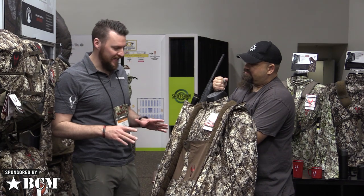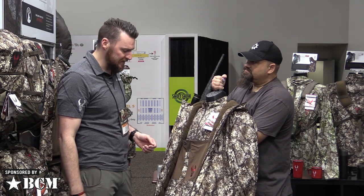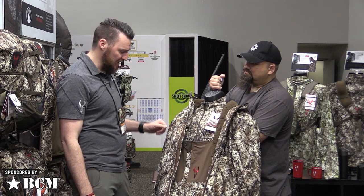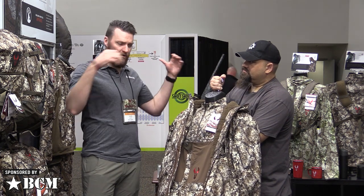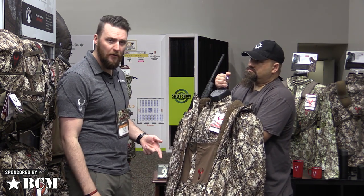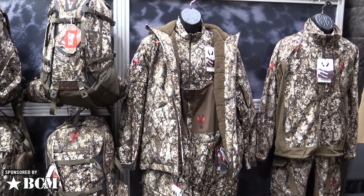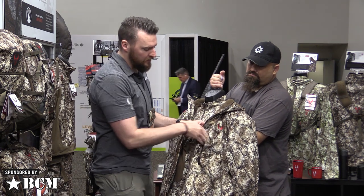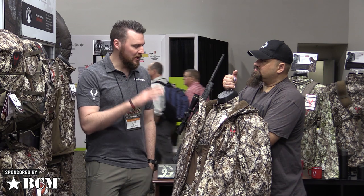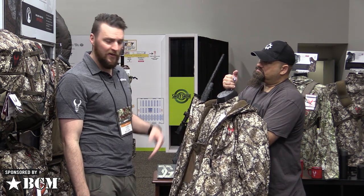This is the Pyre Bib and Jacket — the ultimate cold weather system, the coldest weather offering we have at Badlands. You've got a high pile fleece on the inside and 160-gram waterproof, windproof filling inside and out. We left the high pile fleece out of the sleeve so you can articulate your arms. The bibs have that same high pile fleece inside. This is for the guy sitting on a coyote call or in a tree stand who needs to stay warm. The pocket configuration is accommodating for a range finder and calls. The jacket is $359, the bibs are $379, available in both patterns on our website right now.